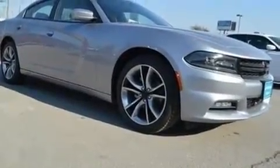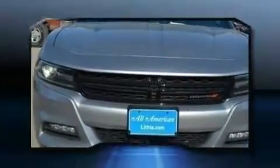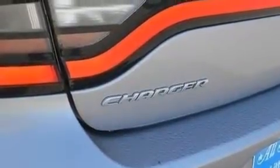Dodge prioritized fit and finish as evidenced by front and rear reading lights, one-touch window functionality, a built-in garage door transmitter, automatic dimming door mirrors, heated and ventilated seats, front fog lights, and cruise control.